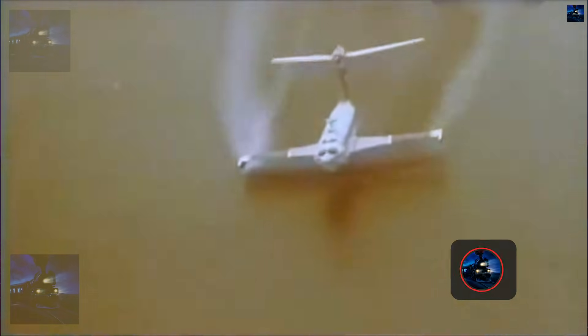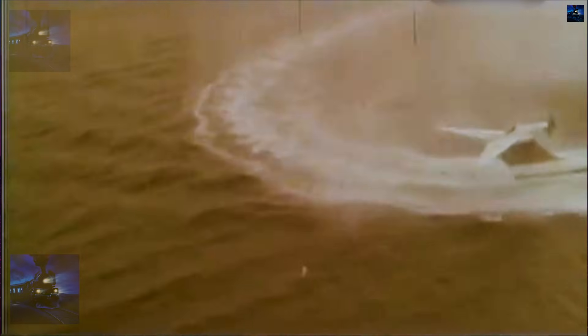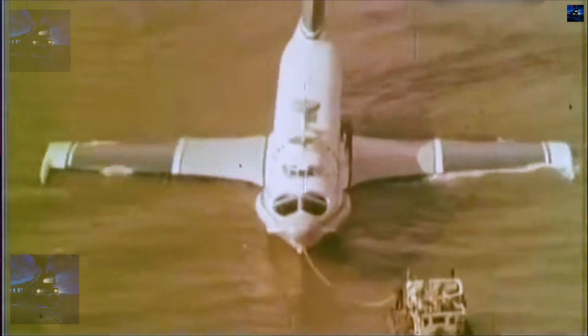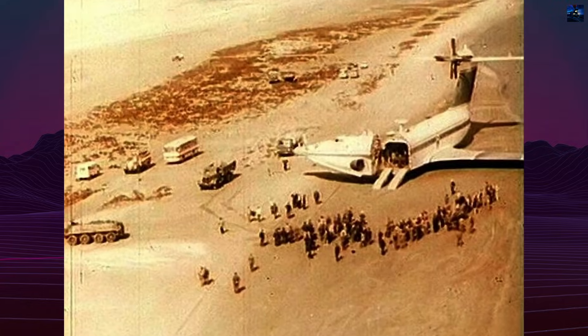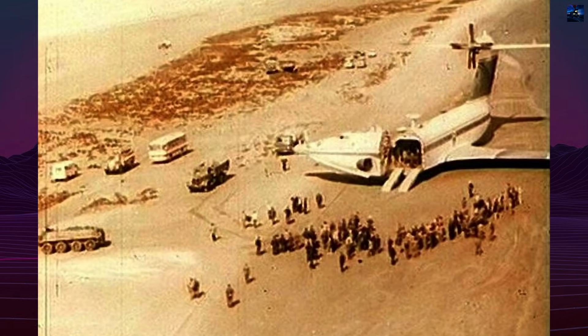The full-scale A-90 Orleonok, Project 904, first flew in 1972. It was a three-engine, low-wing ekranaplan with a T-tail and a boat-shaped hull. Two NK-84K turbojet engines in the nose provided lift augmentation during takeoff by directing exhaust under the wing, while a powerful NK-12MK turboprop mounted on the tail powered cruise flight. The wing was optimized for ground effect, featuring a short-span, low-aspect ratio design, large flaps, and wingtip floats. The entire nose section, including the cockpit and jet engines, could swing open to the side, allowing rapid loading through folding ramps.